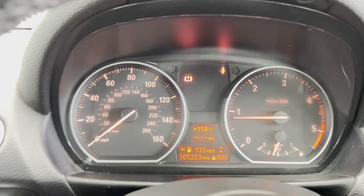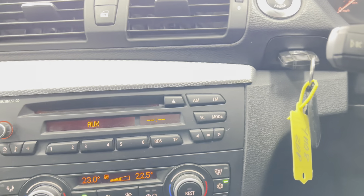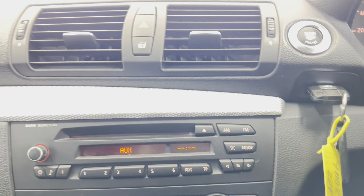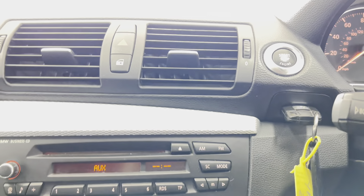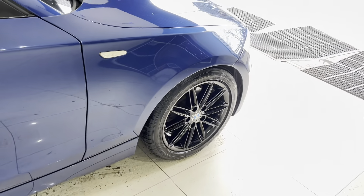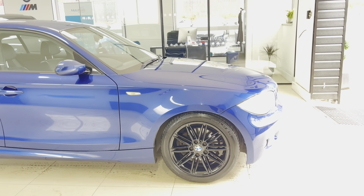It's covered just over 105,000 miles, which for one of these vehicles isn't particularly high mileage whatsoever. It's a six-speed manual and everything in here feels, looks, sounds and certainly performs how it should. It's got full service history, so it's a nice well-kept example that has been thoroughly looked after. If you'd like to know more, please go ahead and click the links in the description box.